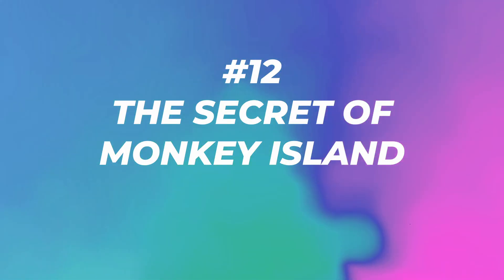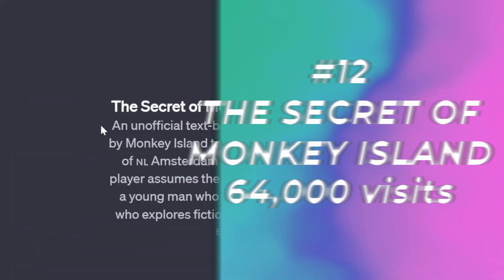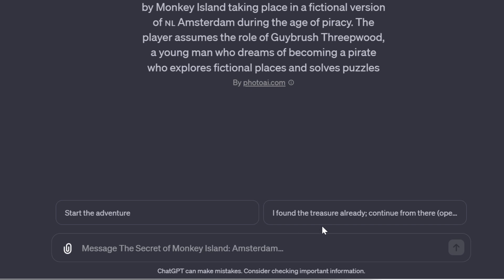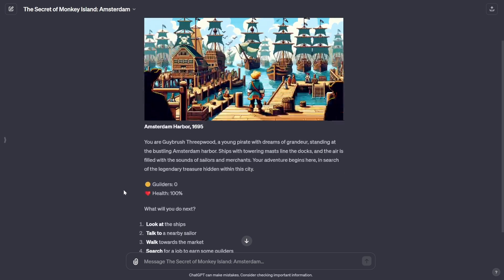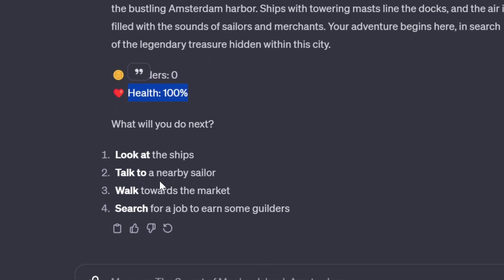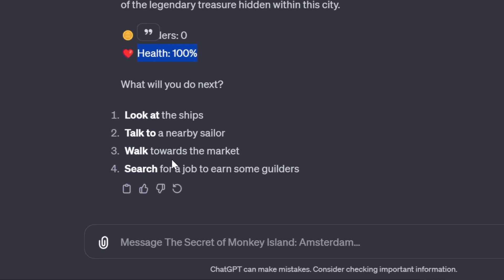Number twelve: The Secret of Monkey Island Amsterdam with 64,000 visits. This is an unofficial text-based adventure game inspired by Monkey Island, taking place in a fictional version of Amsterdam during the age of piracy. The player assumes the role of Guybrush Threepwood, a young man who dreams of becoming a pirate, exploring fictional places and solving puzzles. You can either start the adventure or continue from a saved point. Let's start the adventure. It generated an image and has a little script with guilders, health 100%, and four options.